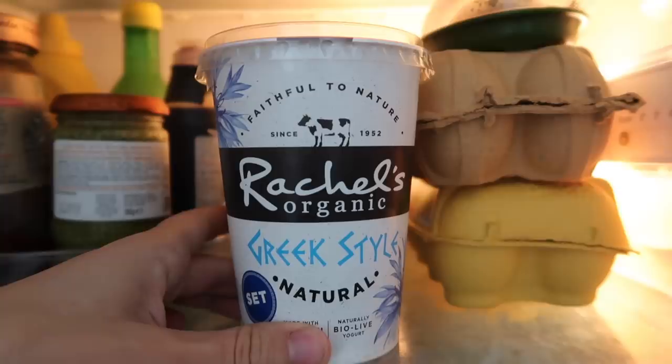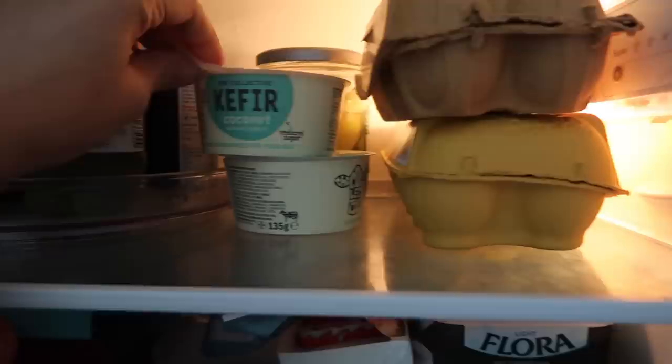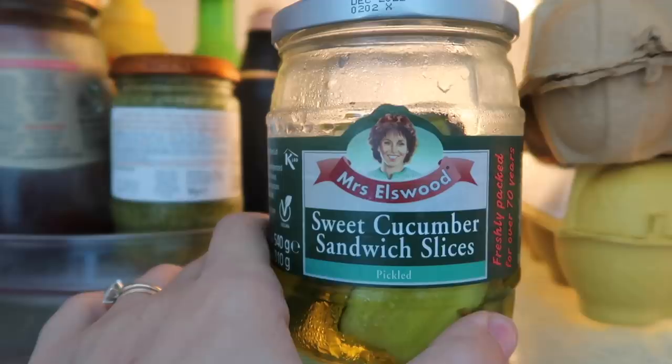Up here we've got some Greek style natural yogurt — Rachel's is a nice brand; that's the one we tend to get quite often. Some kefir coconut — I think that's for Rich, but maybe he gives some to Grey sometimes. And these — if you're Jewish, you'll know — sweet cucumber sandwich slices. Pickled cucumbers, basically. They're the most delicious thing ever; I feel like I've had them in my family fridge my whole life.